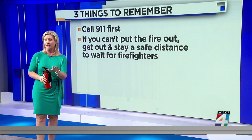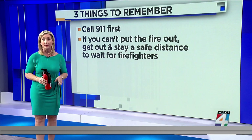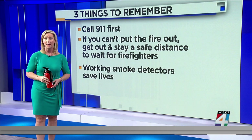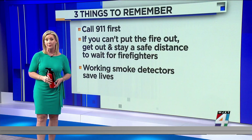Do not go back in. We've already seen locally in the last week the consequences of what can happen if you go back in. And third, have a working smoke detector — it can save your life. It will alert you and your family right away to smoke and give you vital time to get out.